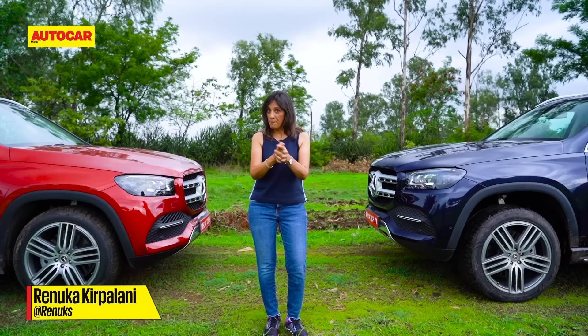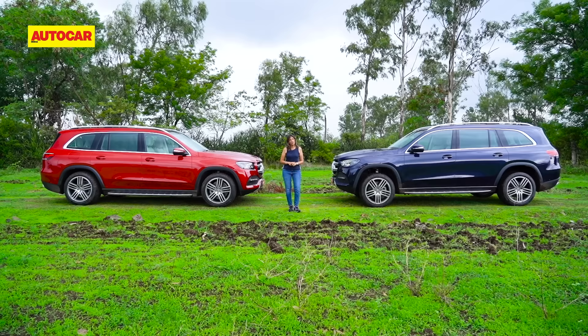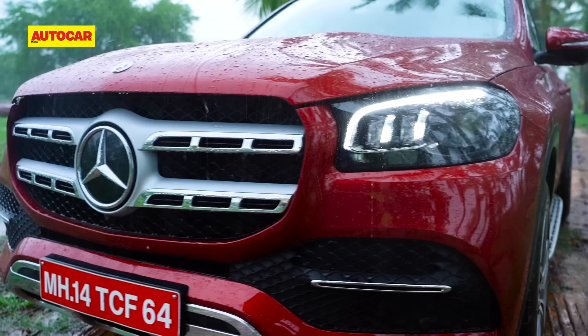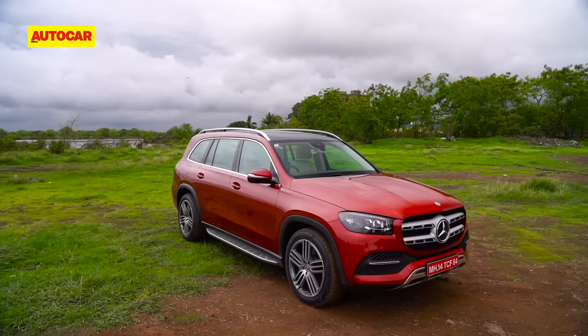None of us are going to be traveling first-class by plane anytime soon, but you can definitely travel first-class by road because Mercedes-Benz have just launched their S-Class SUV, the GLS. What are the perks of first-class road travel? Let's find out.